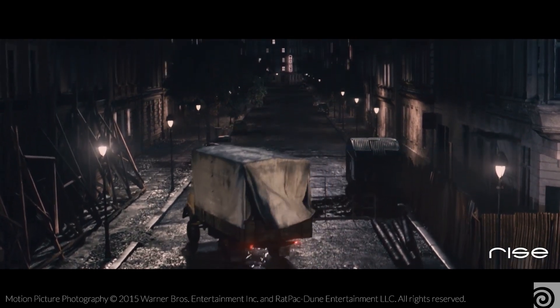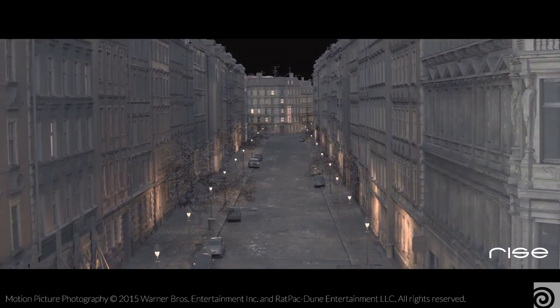We are using Houdini as our core tool in the pipeline. The digital asset system of Houdini is really flexible and allowed us to customize nearly every step — from asset creation, shading, lighting, setting up the effects scenes, and then rendering everything in the end with Mantra. We render everything through Mantra.